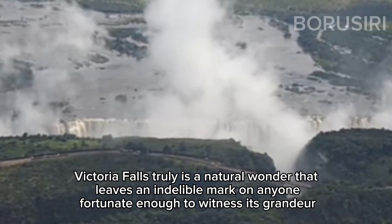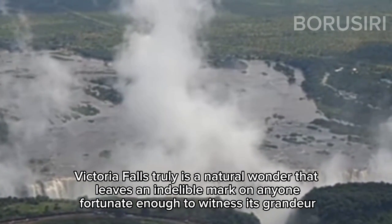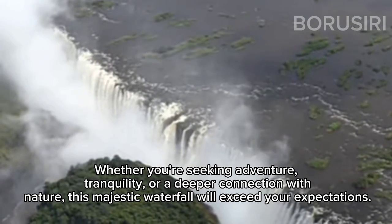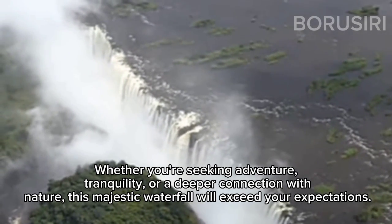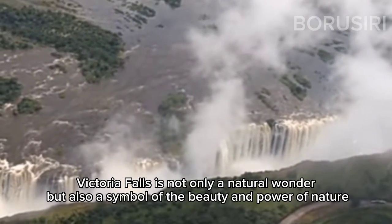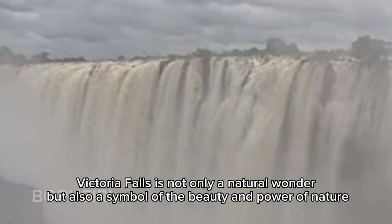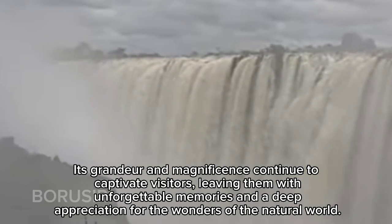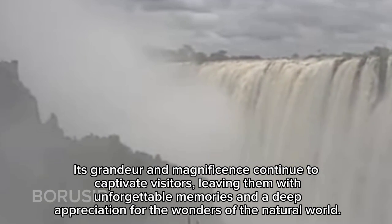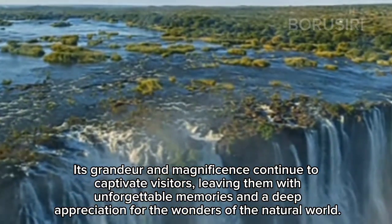Victoria Falls truly is a natural wonder that leaves an indelible mark on anyone fortunate enough to witness its grandeur. Whether you're seeking adventure, tranquility, or a deeper connection with nature, this majestic waterfall will exceed your expectations. Victoria Falls is not only a natural wonder, but also a symbol of the beauty and power of nature. Its grandeur and magnificence continue to captivate visitors, leaving them with unforgettable memories and a deep appreciation for the wonders of the natural world.